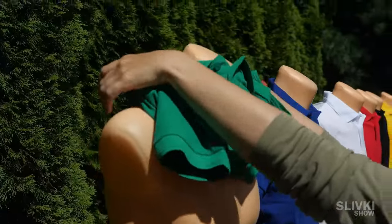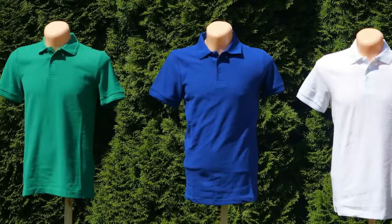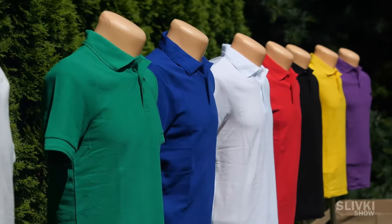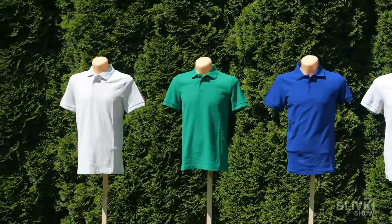We chose what I think are the most popular t-shirt colors: purple, yellow, black, red, white, blue, green, and grey. Try to guess what two colors will be the most heated and the two that will be the coldest. Place your bets, because the winner who guesses the colors correctly won't get anything.